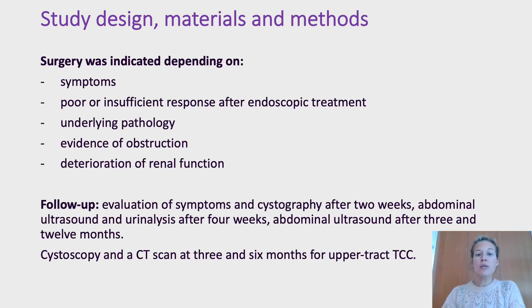Surgery was indicated depending on symptoms, poor or insufficient response after endoscopic treatment, underlying pathology, evidence of obstruction, and deterioration of renal function.